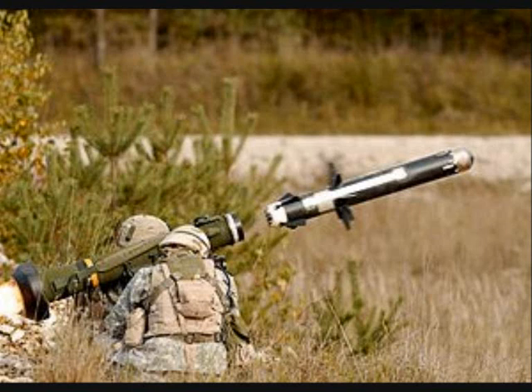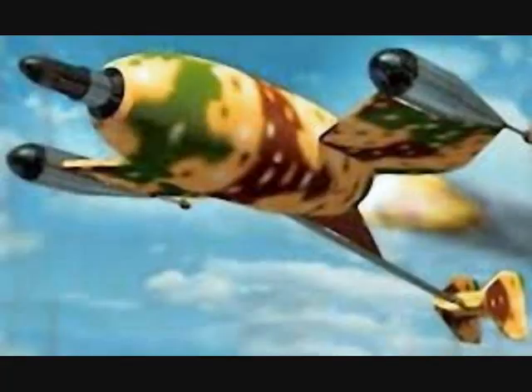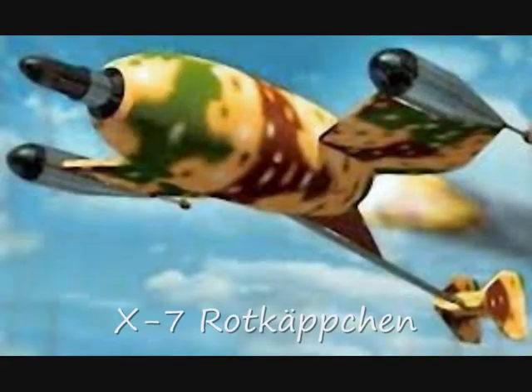The Javelin's warhead is capable of defeating any modern tank. This and all other guided anti-tank missiles are based on a German weapon, the X-7 Rotkäppchen, or Red Riding Hood, designed and developed in 1943.